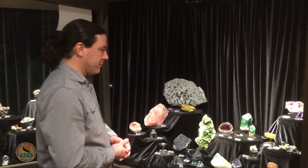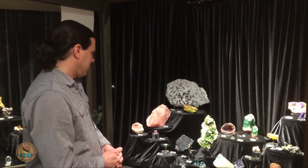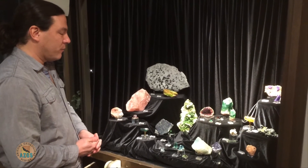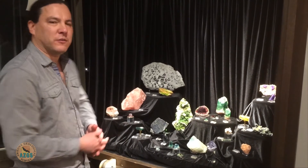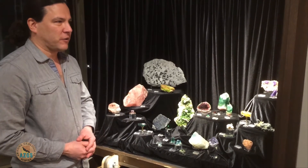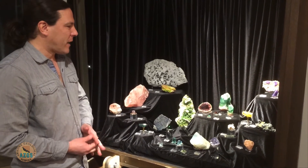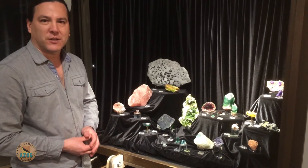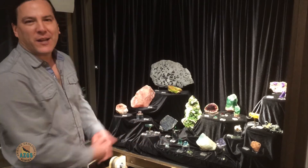We're pretty much set up and ready to go, but I wanted to highlight one of the strengths of our collection and one of the reasons we brought two cases worth of Northeastern minerals. Harvard's a top depository, at least historically, for that regional collection. And here are some of the best highlights that I brought.